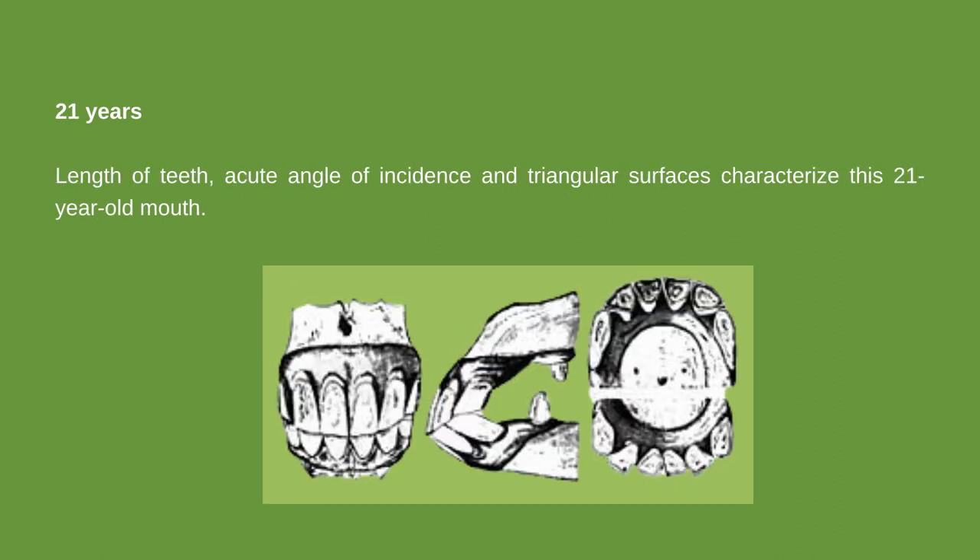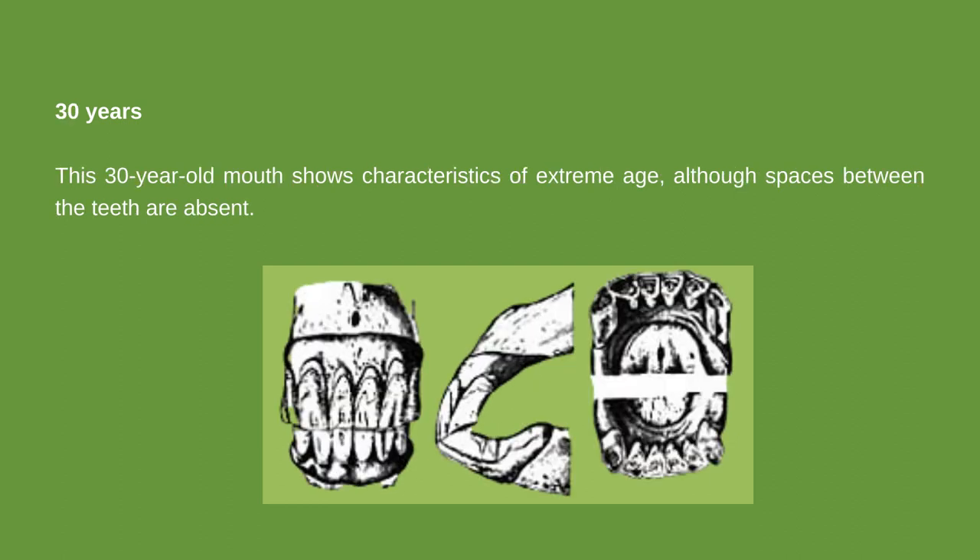The length of teeth, acute angle of incidence, and triangular surfaces characterize a 21-year-old mouth, with spaces appearing between the teeth. A 30-year-old mouth shows characteristics of extreme age, and all spaces between the teeth are absent.